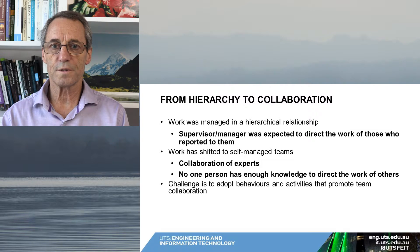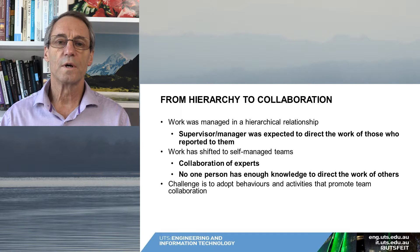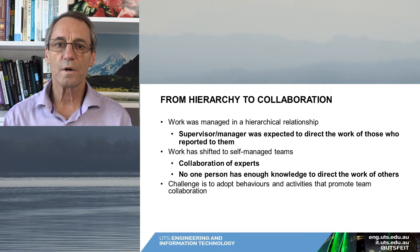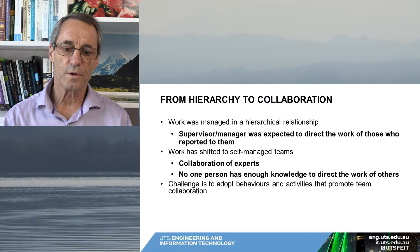The challenge is to adopt behaviors and activities that promote team collaboration. There isn't a magic formula — no particular process that says do this, then this, then this. Essentially, we have to encourage the team in some of the behaviors that help.